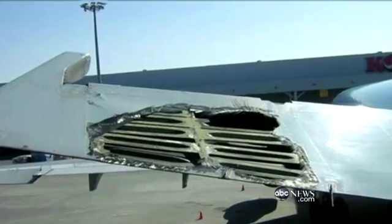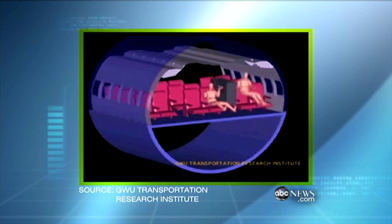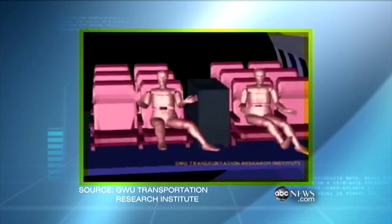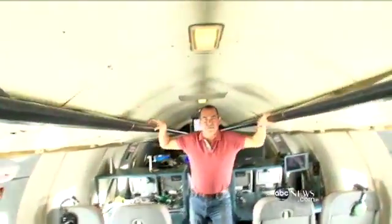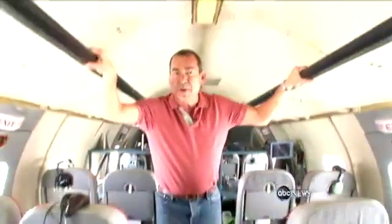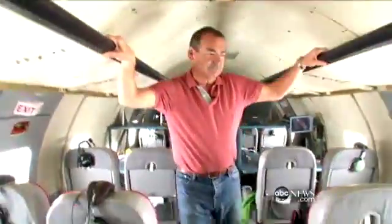Rough weather rarely brings down a plane, but it injures more passengers than you think and causes a half billion dollars in damage and delays every year. This turbulence animation shows how the unbelted can achieve weightlessness — something nearly experienced on this flight. This is why flight attendants are always pestering you to keep your seatbelts on. In-flight turbulence causes more injuries in the air than anything else, and airlines don't like it either. It's expensive, costing them hundreds of thousands of dollars per incident.